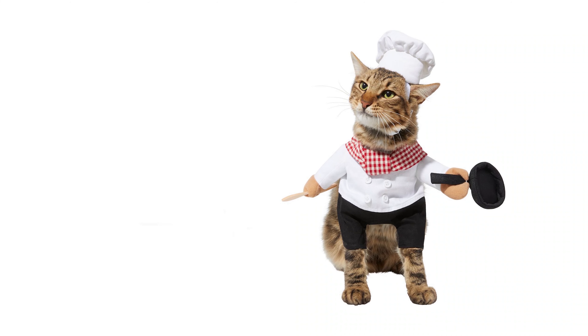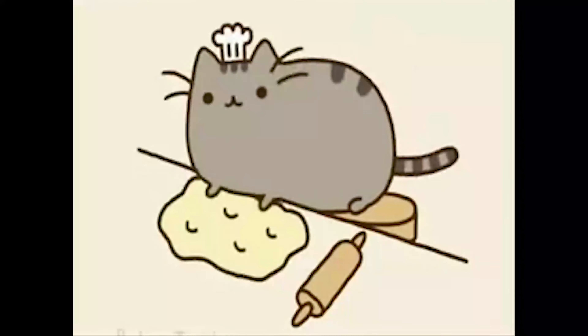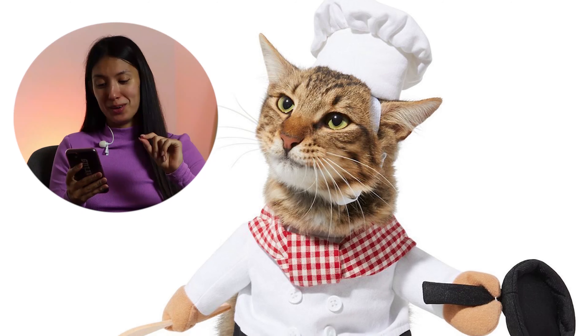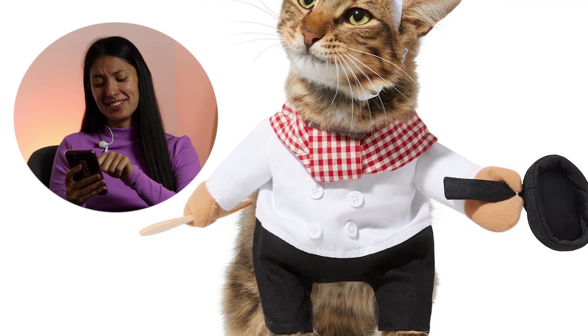So this sweet kitty might be a chef — chef cat costume. It's very good if you are a chef or if you really want to see him like this.